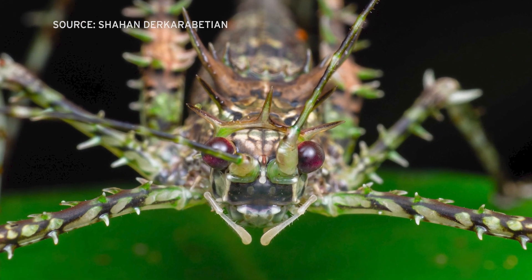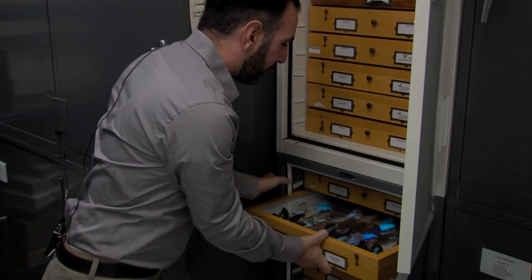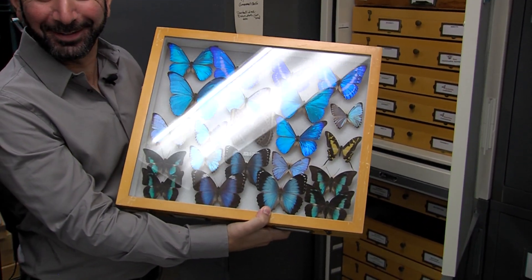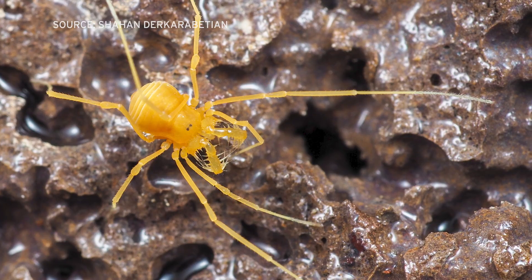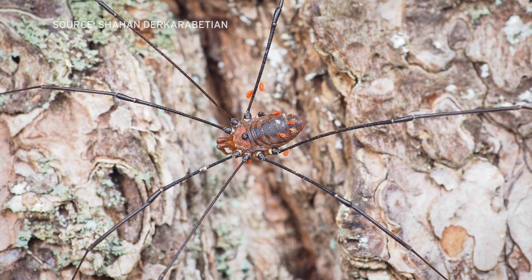Shahan attended San Diego State and got his PhD from UC Riverside. He spent five years at Harvard as a postdoctoral fellow. He has focused his studies on arachnids called opiliones, also called daddy longlegs, also called harvestmen — like this one, Leiobunum vitatum, which is very common in the U.S.